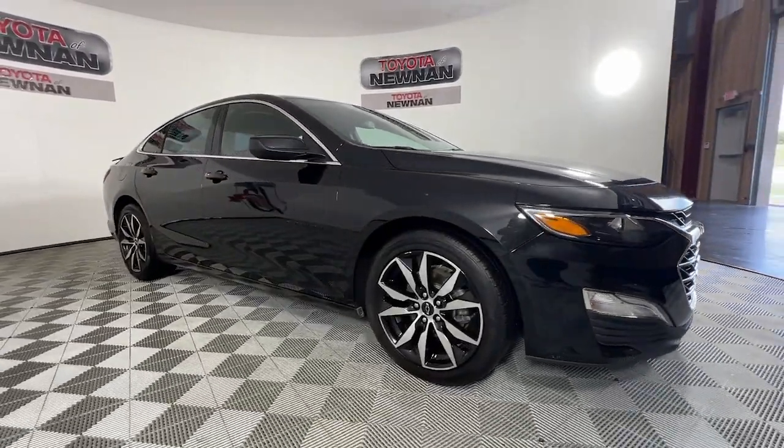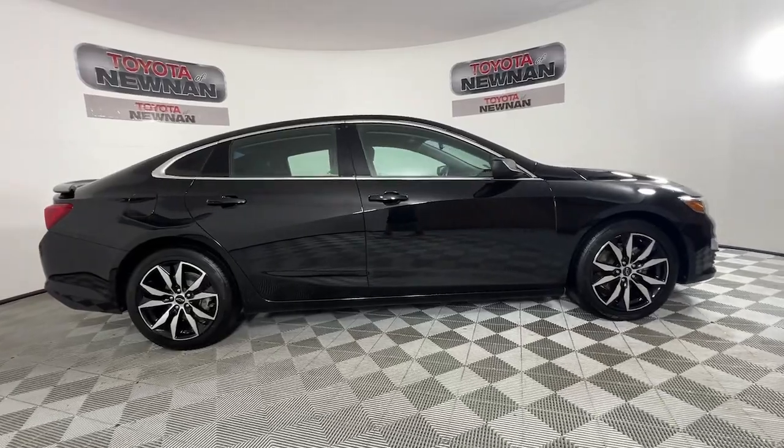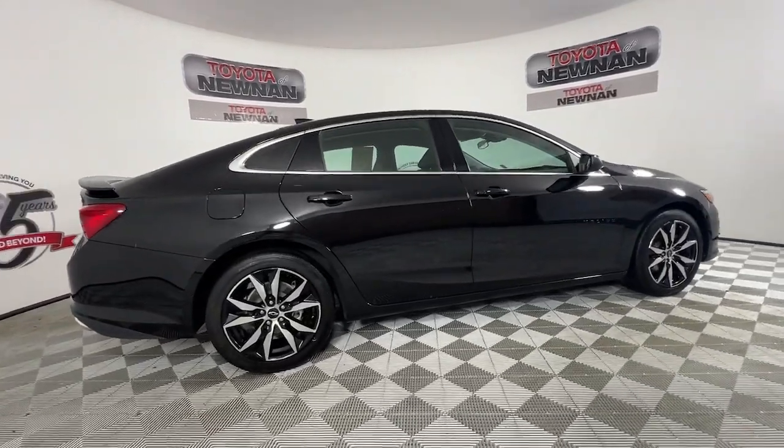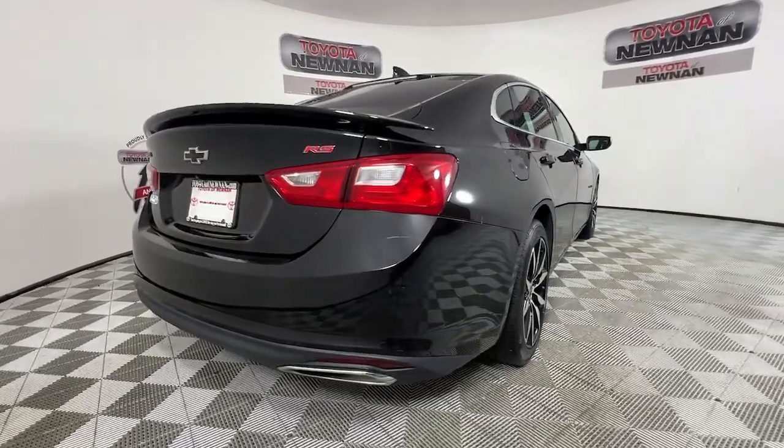Hop into the 2023 Chevrolet Malibu. This vehicle is an outstanding buy with fewer than 30,000 miles on the odometer. Bring your love of driving along on the family road trip.